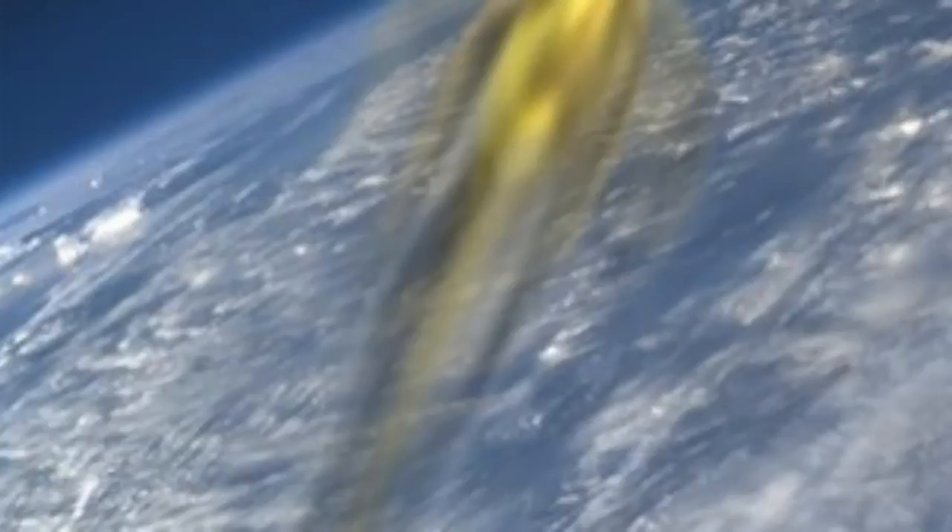A rocket motor was used to shoot the vehicle up through the stratosphere. If humans are ever to go to the planet, this mass capability will have to rise to well beyond 10 tons.